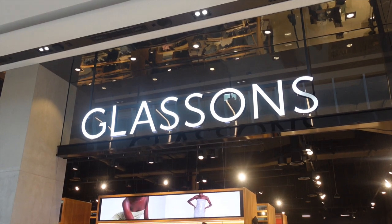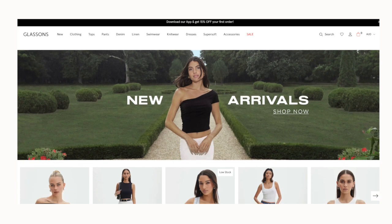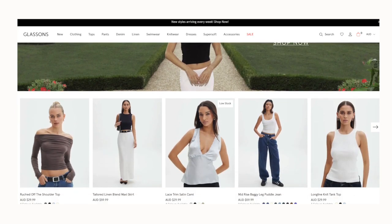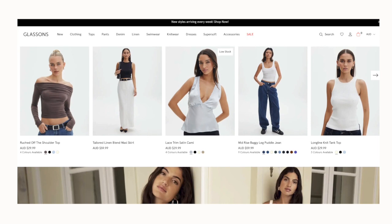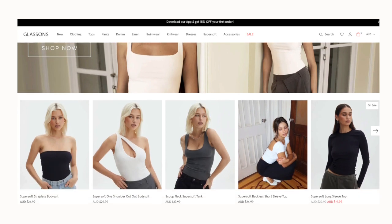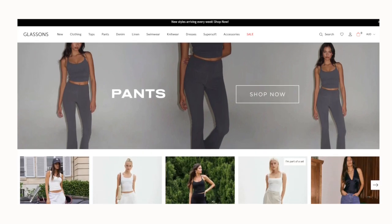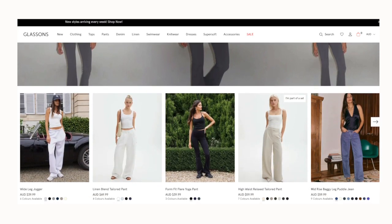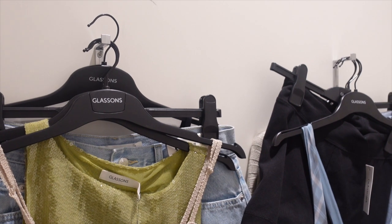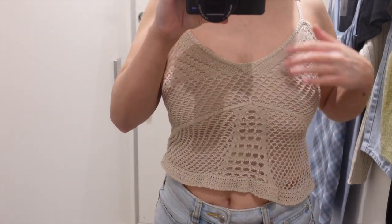Next up is Glassons — I haven't been here in a hot minute, so let's see what they've got. I'm loving every item they have — it's so good. They've got a lot of good basics like Supre and Cotton On, so if you want everyday items they've got that, plus a lot of party girly moments too. This location is giving Sofia Richie vibes — look how nice it is! Glassons is always busy with girlies lining up, so I grabbed a bunch of stuff for the change rooms. First up was this top giving beachy vibes.